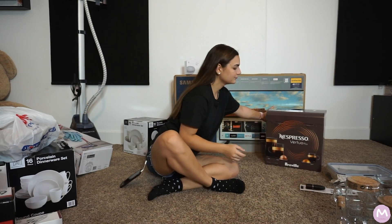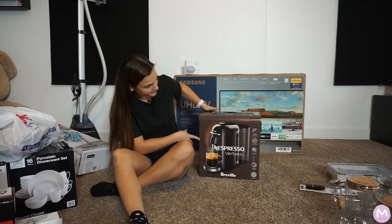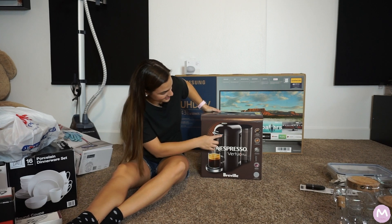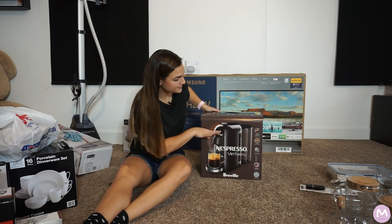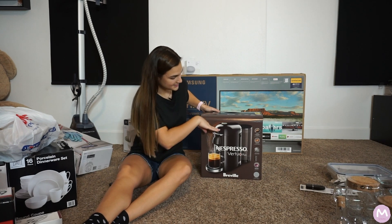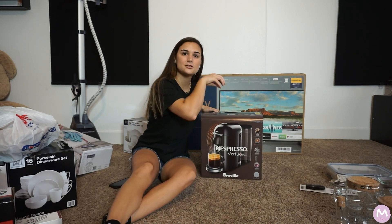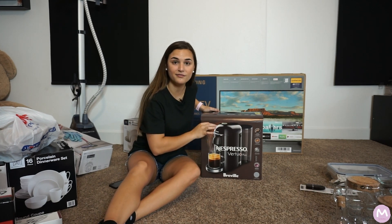This is not a necessity whatsoever, but if you like really good coffee, I suggest you invest in it — it is on the pricier side. I got the Nespresso Vertuo Plus espresso machine. It's completely automatic: you just put your finger on the cap, it lifts, you insert the capsule, and you get a great coffee.